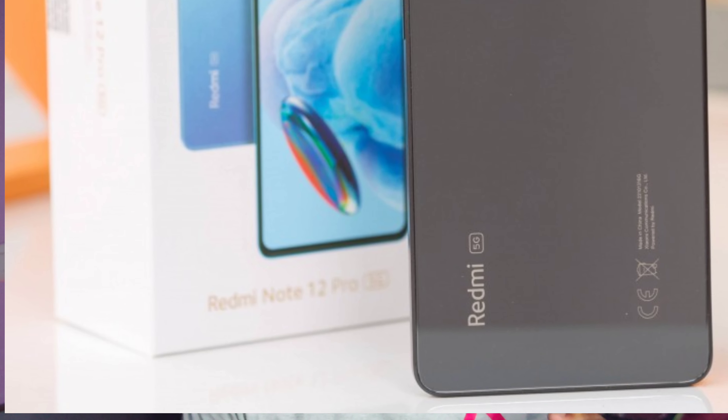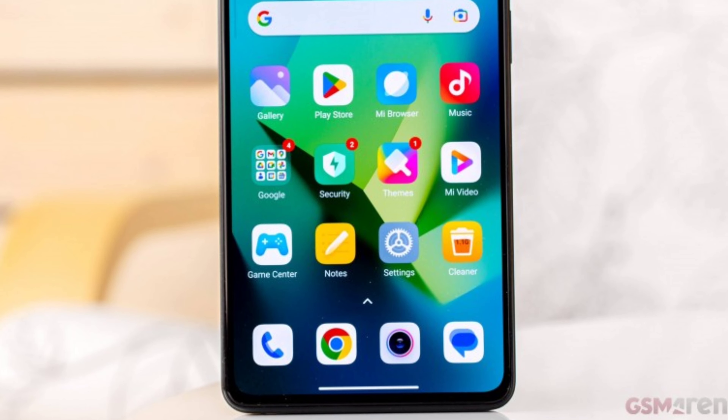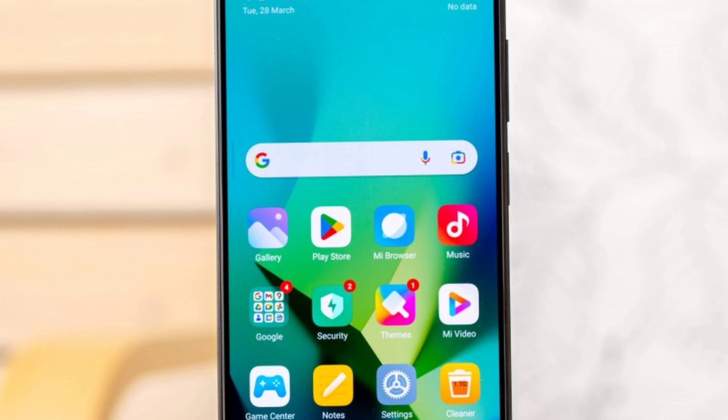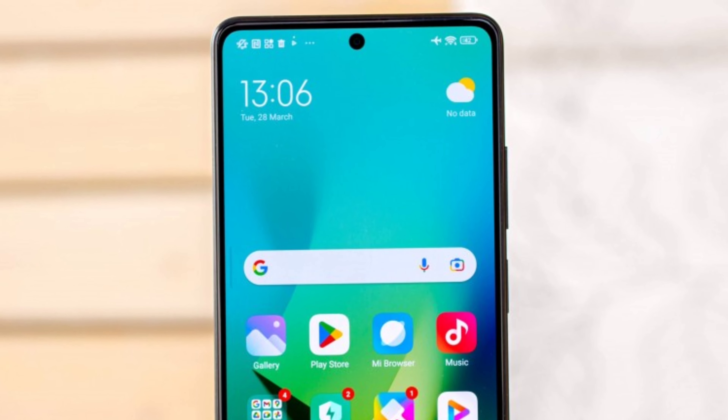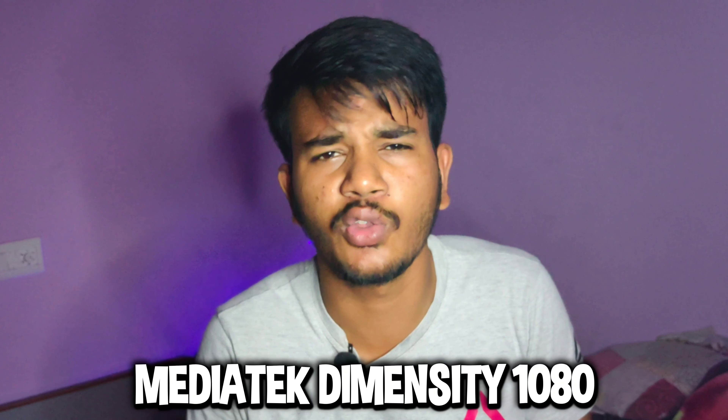In this video, we have the top 3 starting with the Redmi 12 Pro 5G smartphone. The 22,000 segment is this smartphone. It has a full HD resolution, flat AMOLED display with 120Hz, Dolby Vision — so it's a good display. The MediaTek Dimensity processor is included, which is a capable processor.